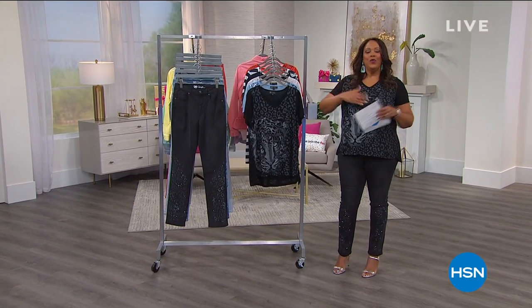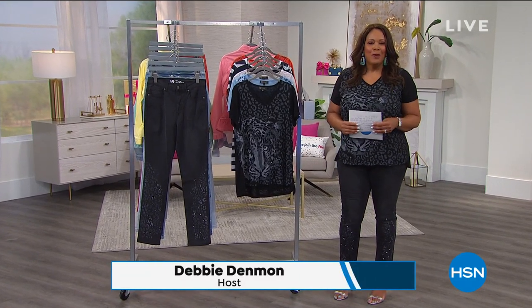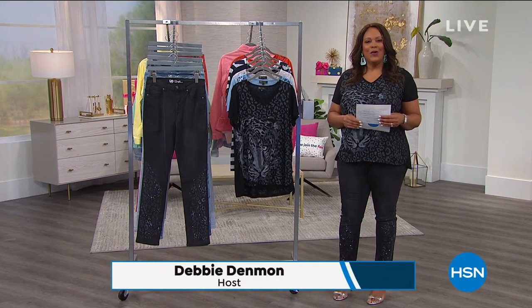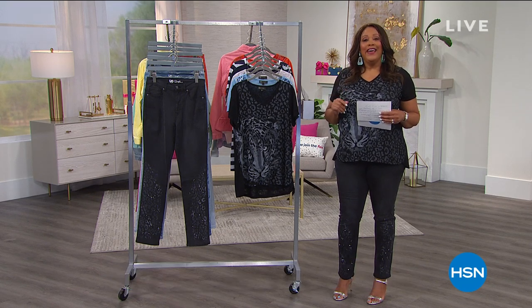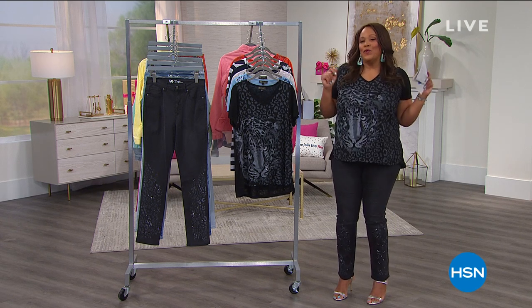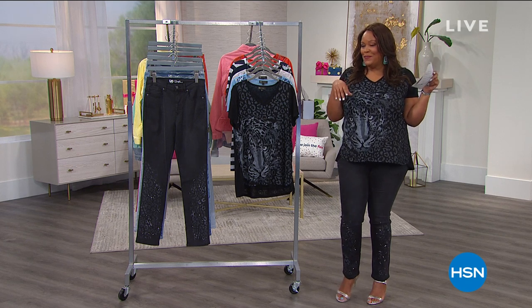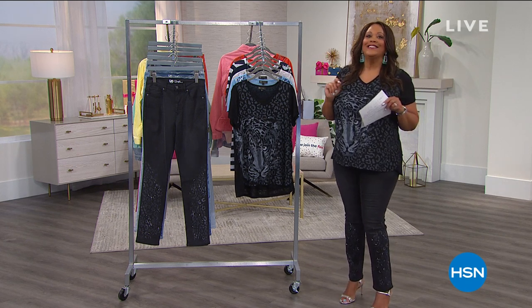Hello everyone, welcome to Obsessed with Style. I'm your host Debbie Denman, my friends call me Debbie D. We're live on Facebook this hour. It's our birthday here at HSN — we're so excited! It's our birthday, we're 43 years old. Don't we look young? We have lots of birthday surprises, and the surprise is coming up at the end of this hour.